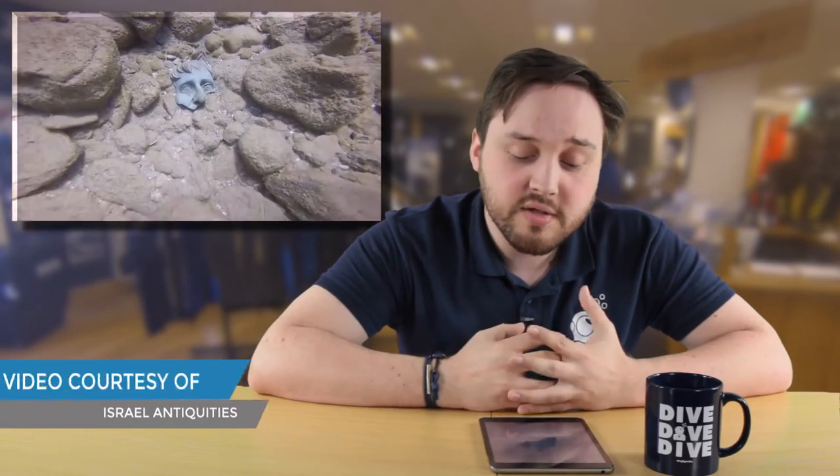In other news, Israeli recreational divers have discovered a Roman-era shipwreck just off the coast, over 1,600 years old. It's full of Roman statues and artifacts, and they're working with the archaeological society to raise them up.